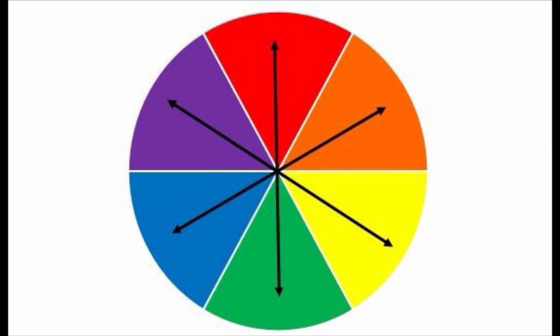Chevreul also discovered that different colors appear more vivid when they are paired with another specific color. He called these complementary pairs and he created a color wheel to show which colors are complementary. The colors across from each other on the wheel are complementary pairs.